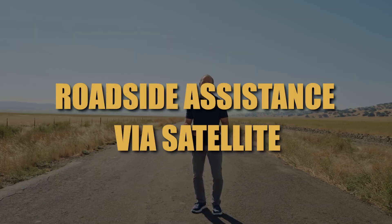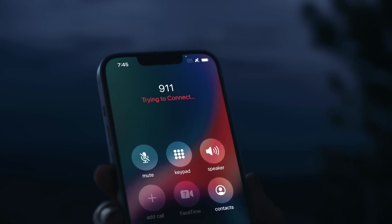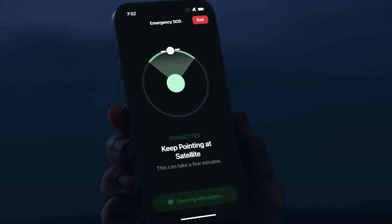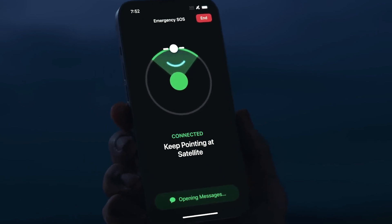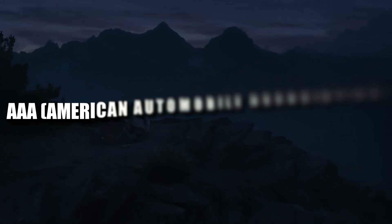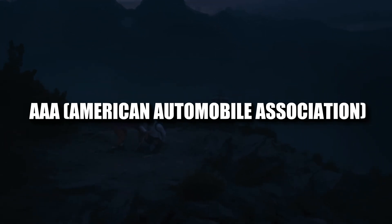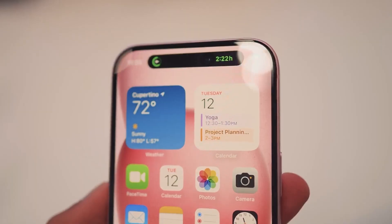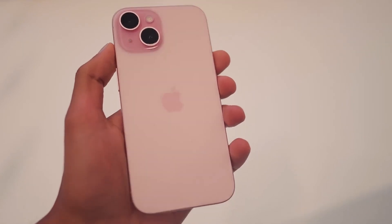In a surprise twist, Apple unveiled a new feature that none of the rumor-mongers had predicted: Roadside Assistance via Satellite. While the SOS feature, which uses satellites launched by American firm GlobalStar, has already garnered attention for saving lives, Apple is taking it a step further by introducing a Roadside Assist service in partnership with the AAA, or American Automobile Association. The service, initially available on iPhone 15 only in the US, expands the utility of Apple devices in emergencies, further solidifying their commitment to user safety.